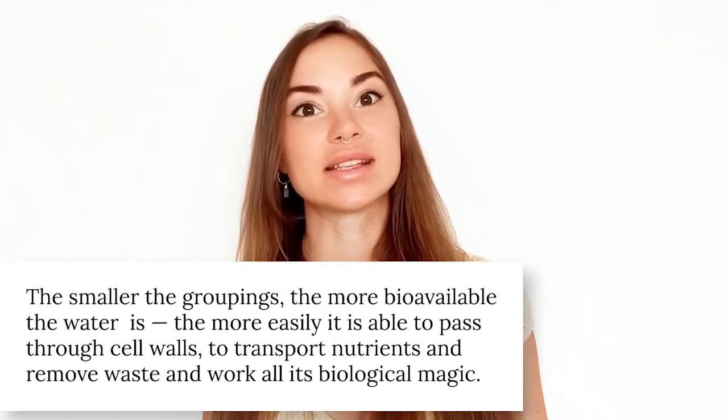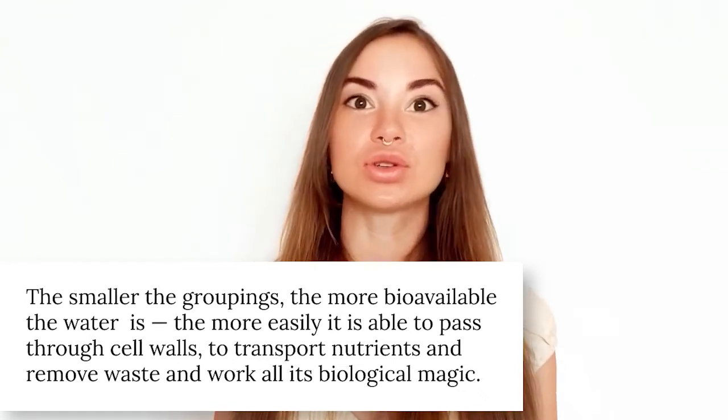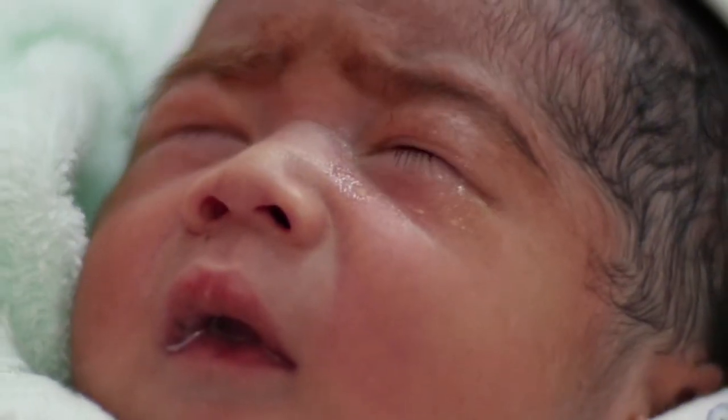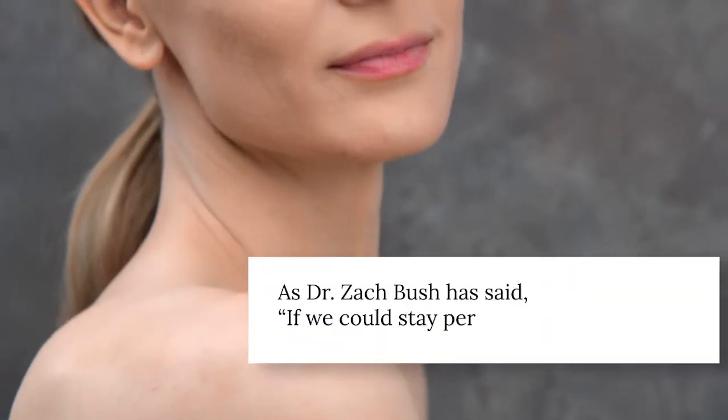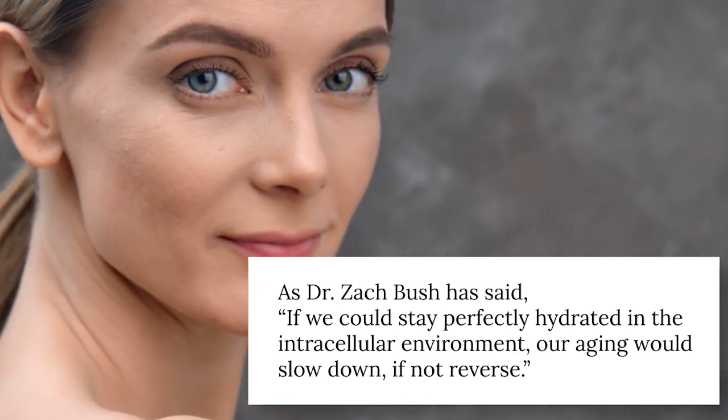To put it simply, the size of the molecular groupings is what differs. The smaller the groupings, the more bioavailable the water is, and the more easily it passes through cell walls to transport nutrients, remove wastes, and work all of its biological magic. Newborn babies have 100% structured body water, but by age 50, most people have less than 50% structured bio-water. As Dr. Zach Bush has said, if we could stay perfectly hydrated in the intracellular environment, our aging would slow down if not reverse.